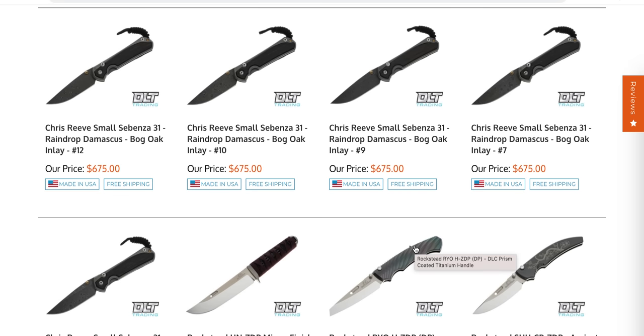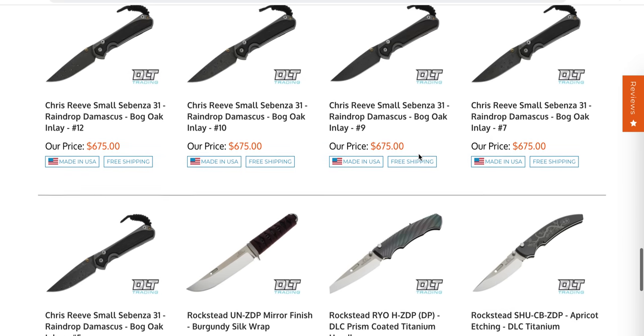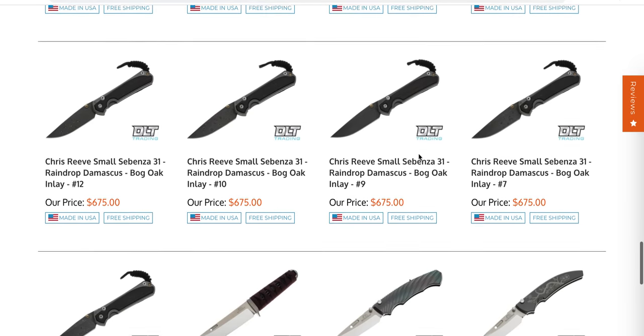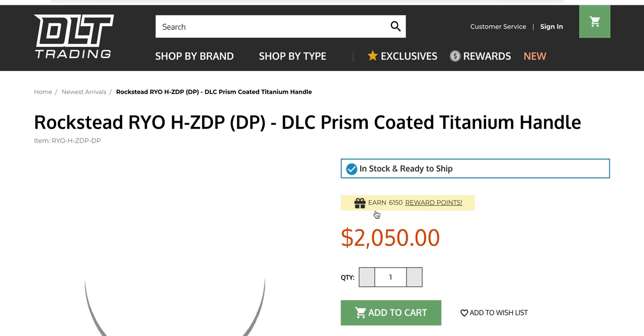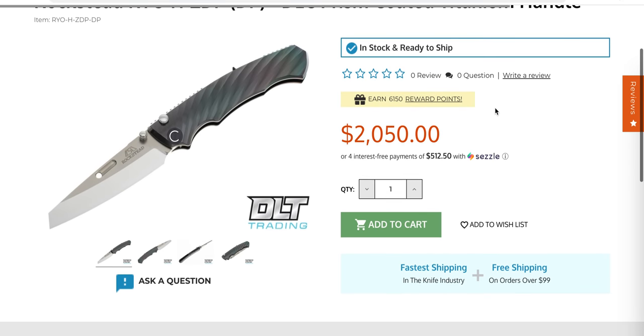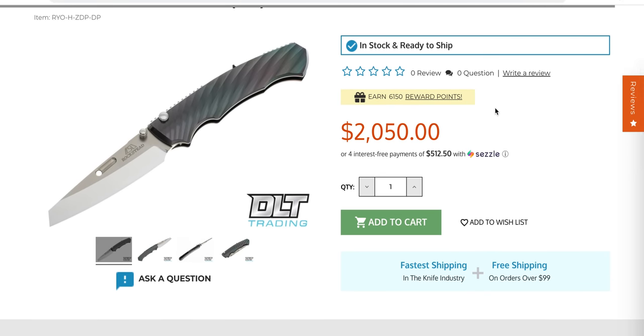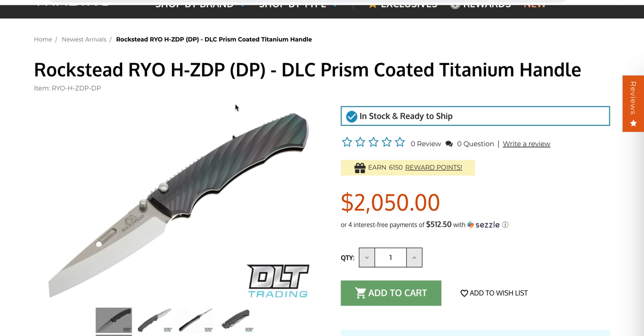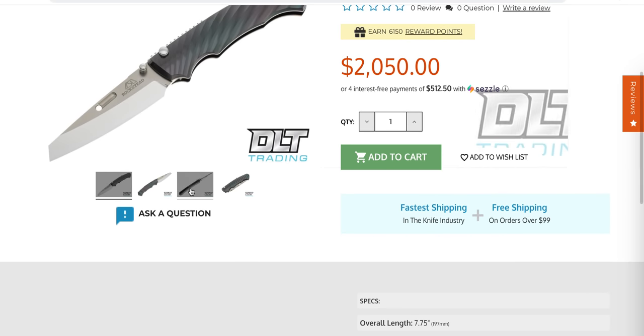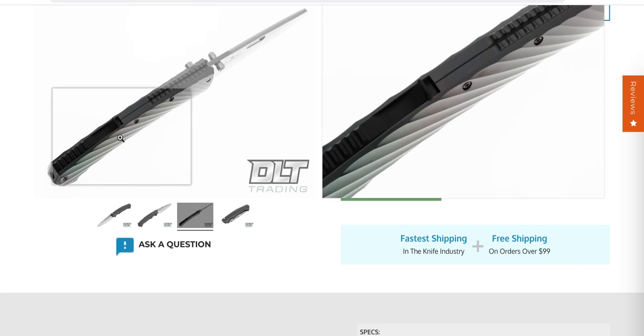There are still small Sebenzas here, and I'm sure after this video somebody's going to be made aware of the bog oak small Sebenza 31 in raindrop Damascus and pick that up — those usually go pretty quickly. This knife right here I have become infinitely interested in. I can't imagine many people own it because it is a $2,050 knife, but hopefully somebody watching owns it. I would very much like to review this — I can't bring myself to purchase it — and if by some off chance someone's watching and you wouldn't mind letting me review it, I'd really like to figure out what's going on with this thing.